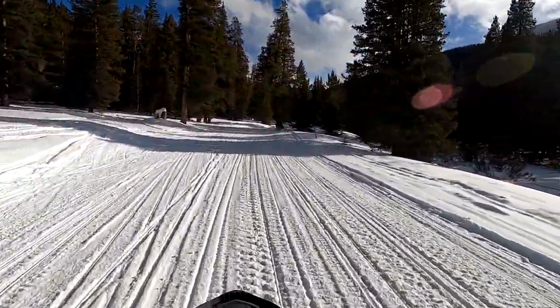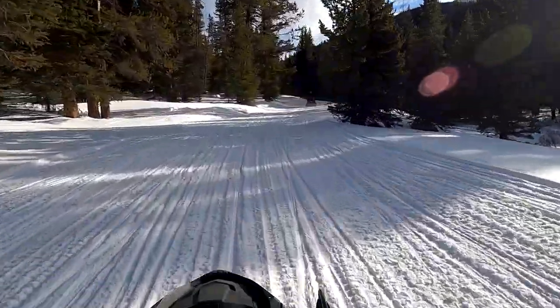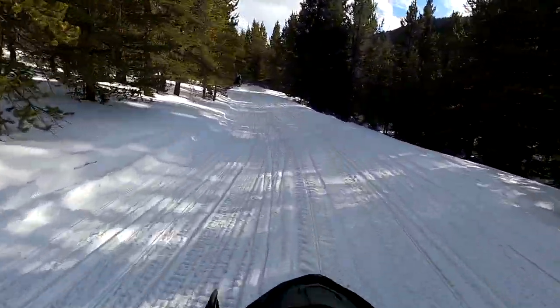If you've never been snowmobiling before, I highly recommend it. This excursion was definitely the highlight of our entire trip.